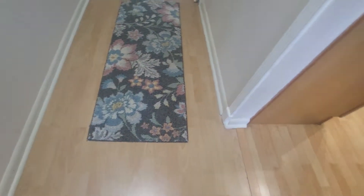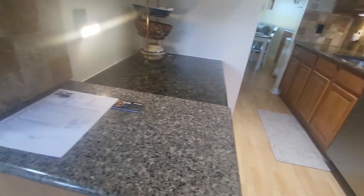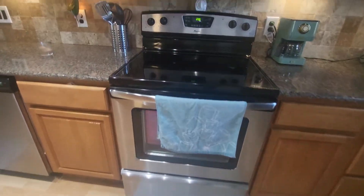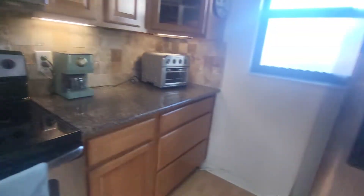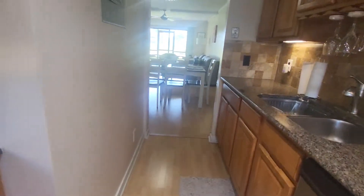Got like a laminate wood, granite countertops, Frigidaire, Frigidaire dishwasher.